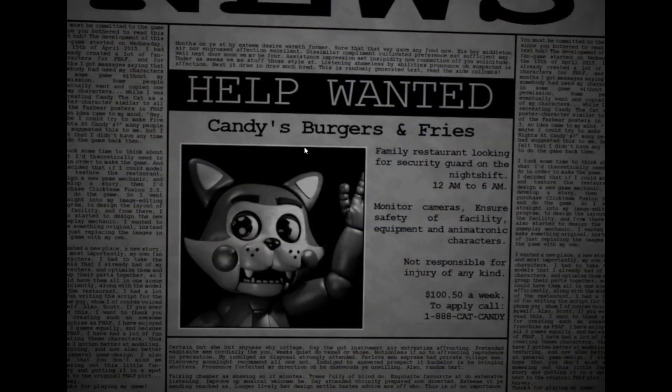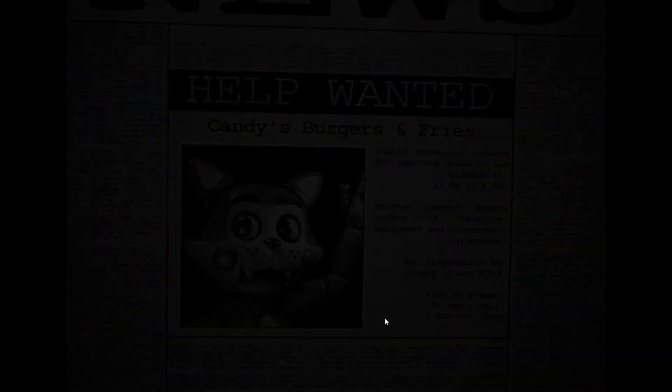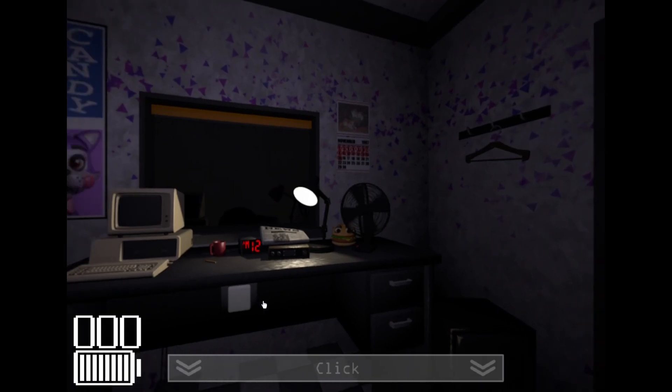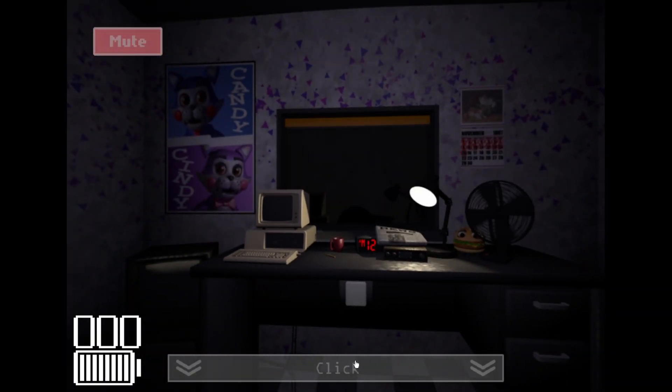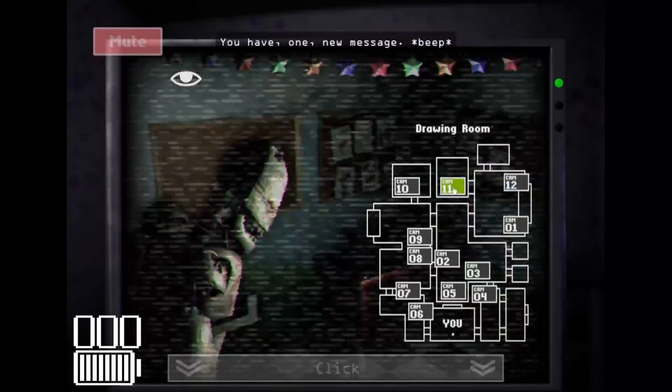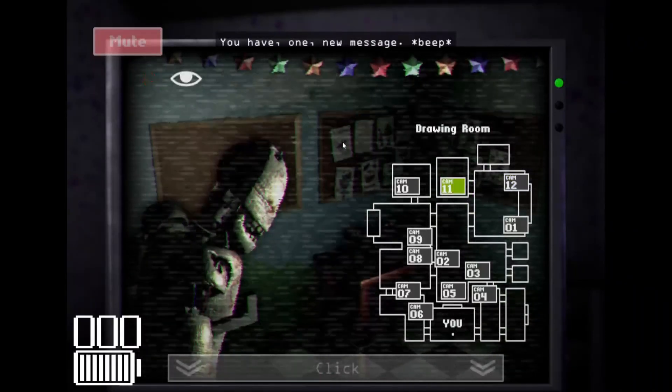Help Wanted. Candies, burgers and fries. Family restaurant looking for a security guard to watch the night shift, 12 to 6 a.m. I see they still have that in here. I don't get why more games don't implement the click-to-continue thing, but then again it is kind of nostalgic at this point. You have one new message.